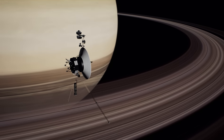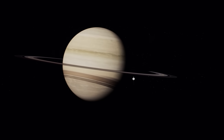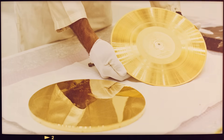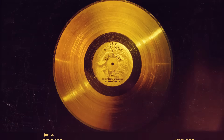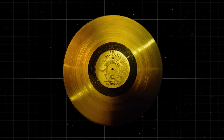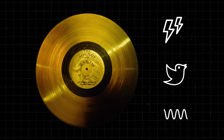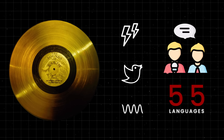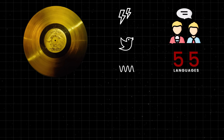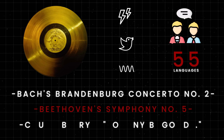But just because the probes will one day go silent, that doesn't mean the Voyagers will be useless to us. Both spacecraft carry a message from Earth for other advanced civilizations that might be out there. The Voyager Golden Records are phonograph records aboard both spacecraft, intended to provide a snapshot of Earth and its inhabitants for any extraterrestrial intelligence that might encounter the probes in the distant future. The records include recordings of natural sounds from Earth such as thunder, bird songs, and ocean waves; greetings spoken in 55 languages; and musical selections including Bach's Brandenburg Concerto No. 2, Beethoven's Symphony No. 5, and Chuck Berry's Johnny B. Goode.